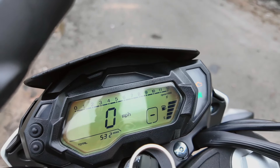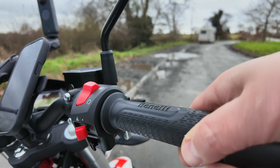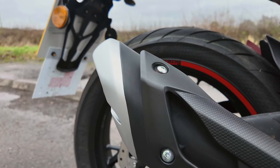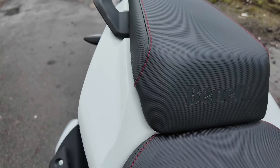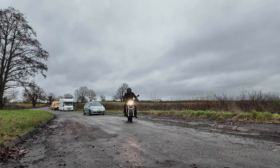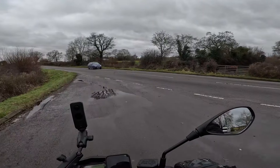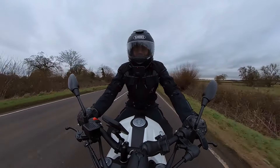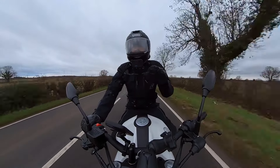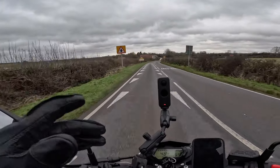The LCD display is nice and clear and gives you all the information you'll need. There's a nice-size pillion seat with grab handles that are good for the pillion but also good for moving the bike around. The brakes stop it well. The ergonomics are really nice with a comfortable riding position. I don't think this is the sort of bike you'd want for longer journeys, but for commuting around town and days out it's absolutely fantastic.